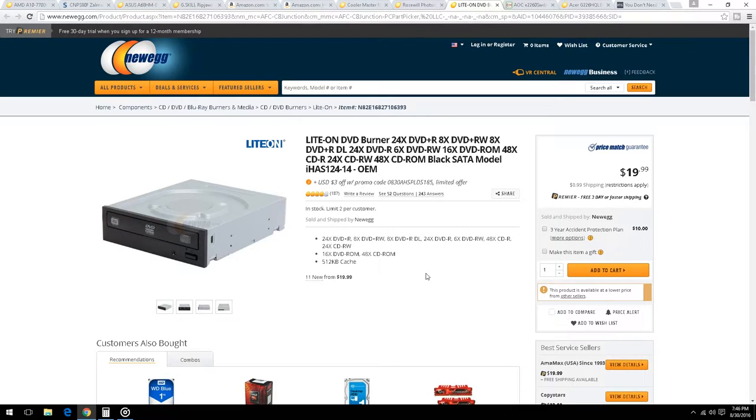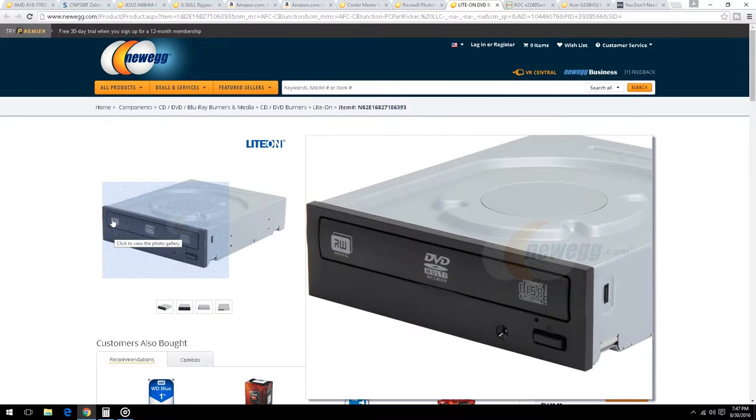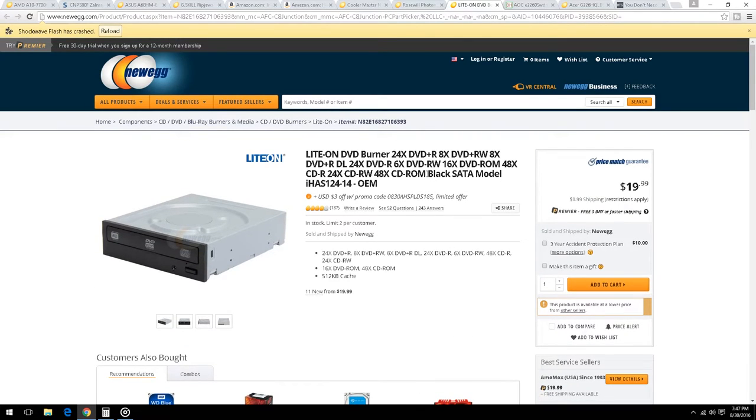For the DVD drive — how hard can a DVD drive be? We found one with $0.99 shipping at $20, so $21 total. It's a DVD-RW with standard features. A DVD drive either works or it doesn't, and Lite-On has been around forever. Easy to return from Newegg if there's a problem.